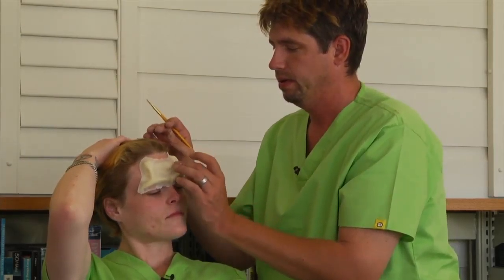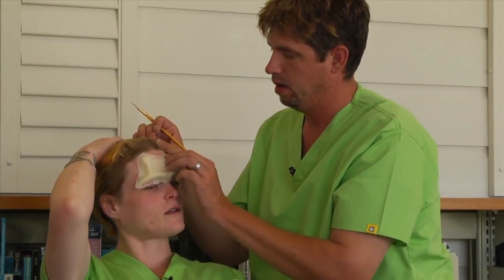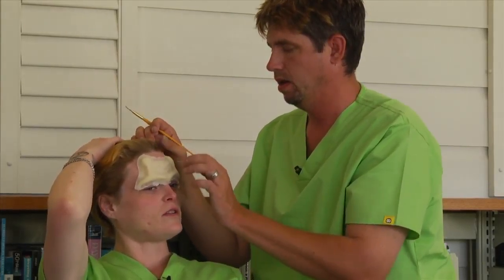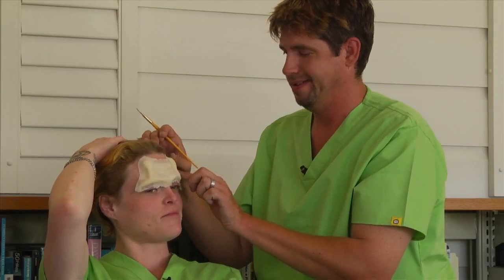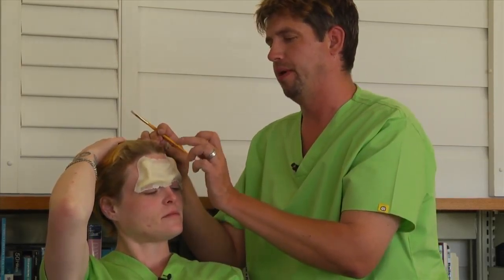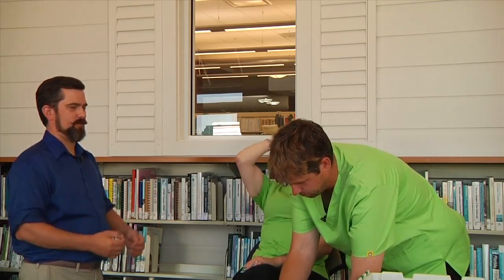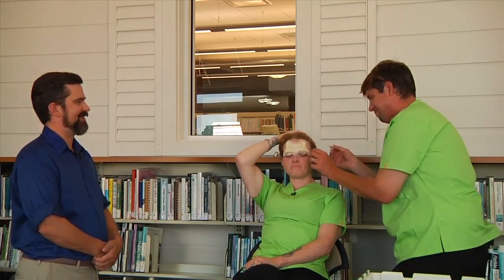The process is: you take a life cast of whoever you're doing the makeup on, and then you use clay to sculpt onto that positive — which looks just like you — so that the prosthetic fits you and only you. It's custom. And I'm completely and totally claustrophobic, but the only holes you have to breathe out of are your nose, and it's really not as bad as it seems. You should probably warn the person before you start, though — 'just by the way, this is all the way you're going to breathe.' We'll give you some straws to stick up there to help you.